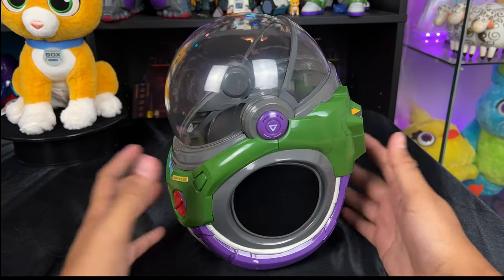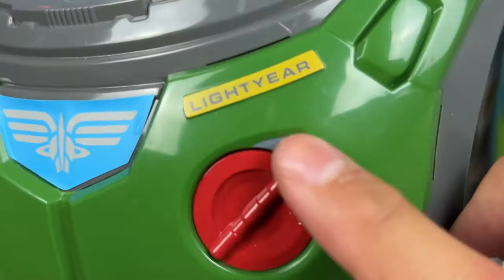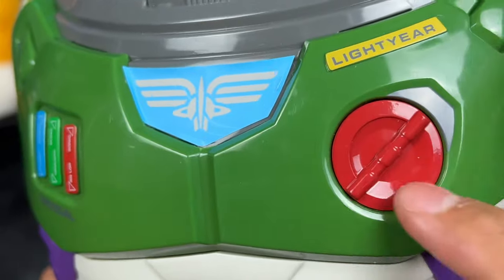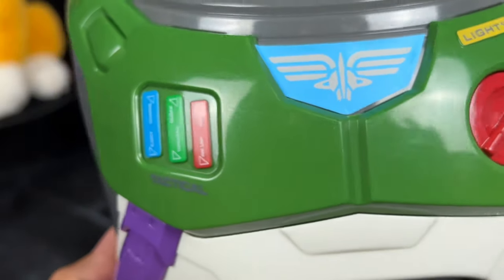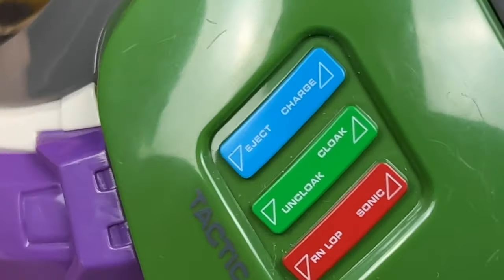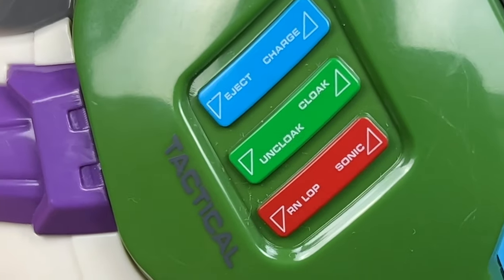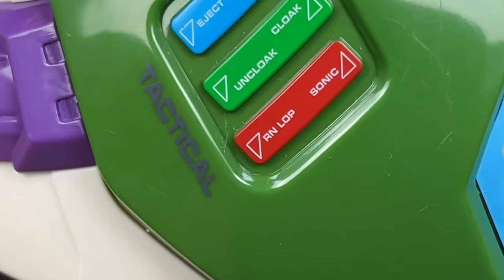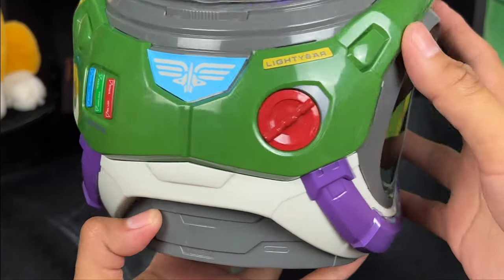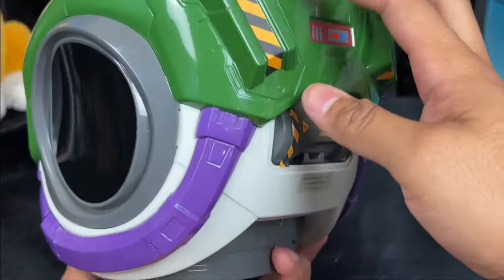Check out the detail of the chest plate — it has 'Lightyear' right there on the chest like it should. There's really nice red button detail with the wings. The amazing part is the buttons — they have incredible detail and say different things like 'Eject,' 'Charge,' 'Uncloak,' 'Cloak,' and then it says 'RN,' 'LOP,' and 'Sonic.' That is pretty cool.